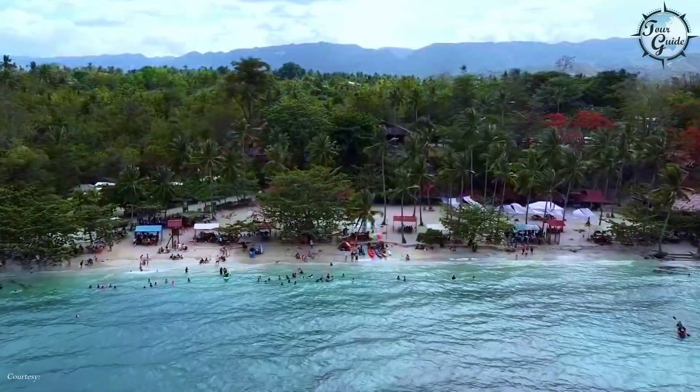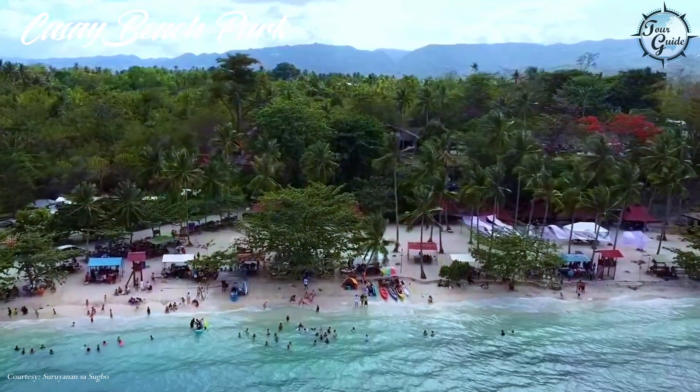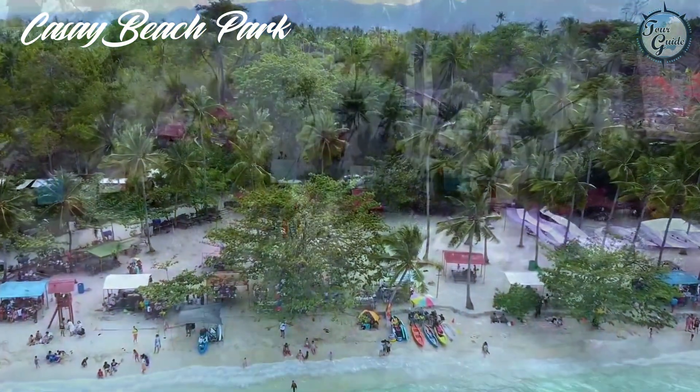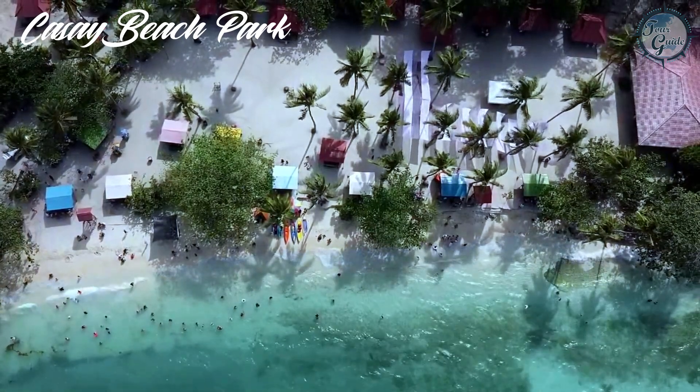For some sun and sand, head over to Dalaguete Beach Park, also known as Casay Beach Park. Its white sands and swaying coconut palms make it a perfect spot for relaxation.